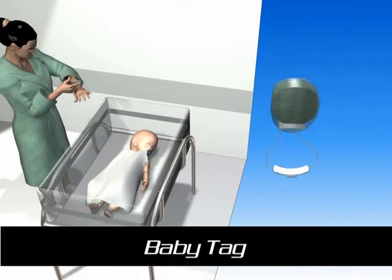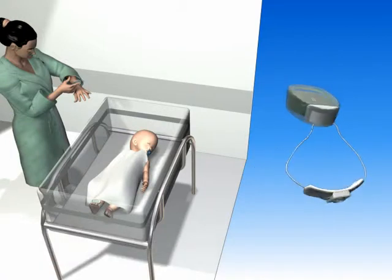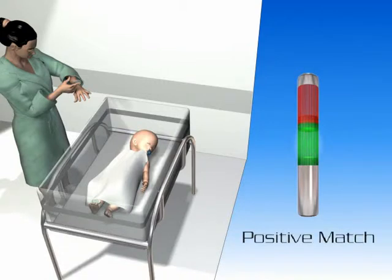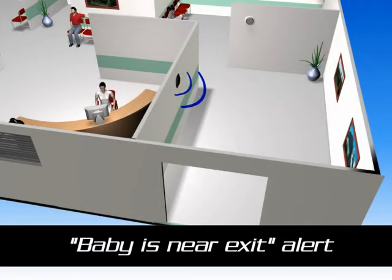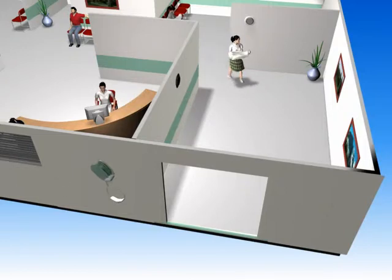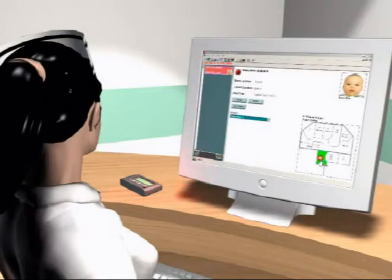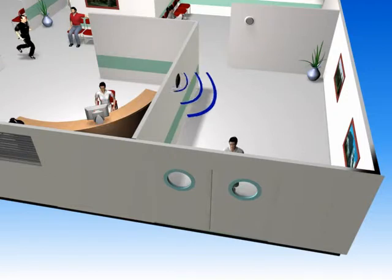Immediately at birth, a pair of badges is placed on the mother's wrist and baby's ankle, allowing a match test between the mother and her newborn at any time. The badge on the baby's ankle provides staff with a continuous real-time baby count and immediate notification to the nurse's station, pagers, or security office when an unauthorized person tampers with a baby's badge or attempts to remove the baby from the ward.